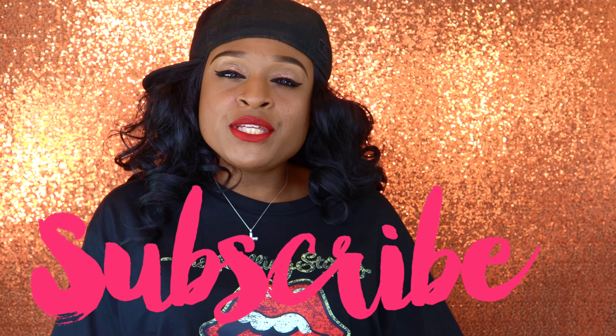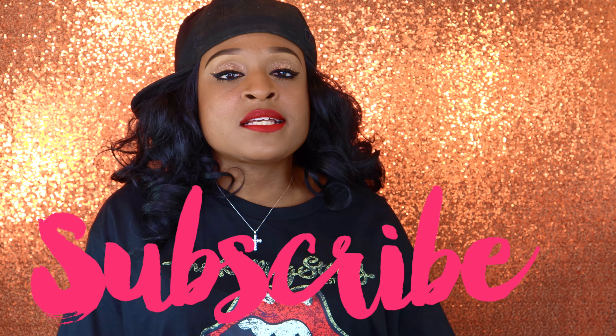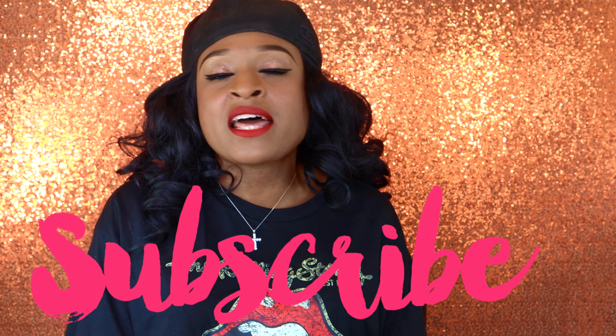If you're new here, make sure you like, comment, and subscribe to the channel — show some love. I do a lot of makeup videos, a lot of unboxings and reviews, a lot of sets that we get for holiday seasons. Makeup mystery boxes, all that fun stuff. So just subscribe and show some love.